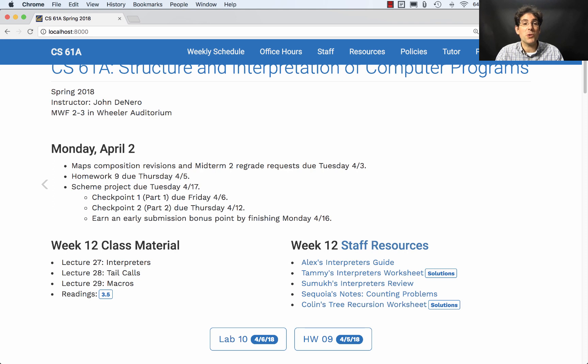Checkpoint 2, which is most of the project, is due next Thursday, so plan on dedicating a substantial amount of time before then. The whole project is due the following Tuesday, involving writing Scheme code to run on your very own Scheme interpreter that you've built. If you finish by Monday the 16th, you'll get an early submission bonus point. This is the largest program you'll write this semester, so find time to concentrate on it. Work with a partner, and don't leave it to the last minute — you'll learn much more working through it methodically.